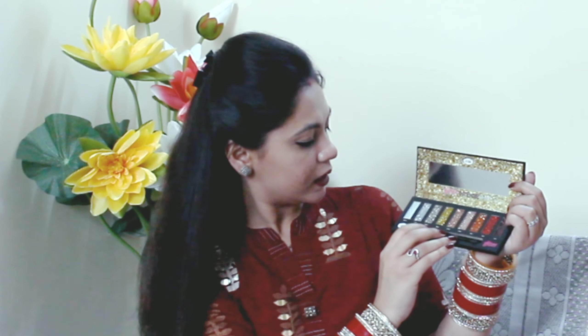This is Glitter Intense Shine SFR9. This is cardboard — I will open it. You can see here we have a glass mirror, and then here we have a plastic sheet. The colors, you can see, are very shiny. You get nine shades, and you get a brush with both sides.